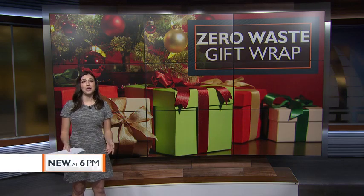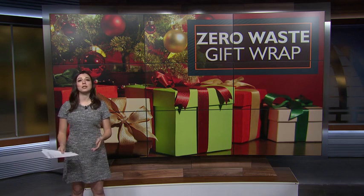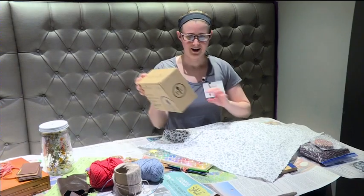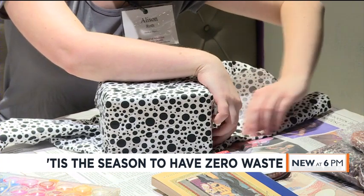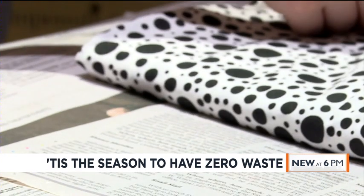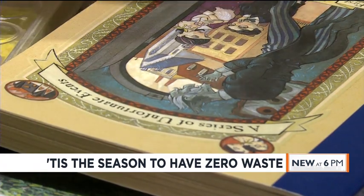This year, instead of buying rolls of wrapping paper, gift bags, and tissue paper, Zero Waste Madison is using crafty items from around their homes and thrift stores to present holiday gifts to family and friends. Scraps of fabric — these are just scraps I had laying around — yarn, twine, and even dried fruit are the materials Allison Roth is using to wrap her gifts this holiday season.